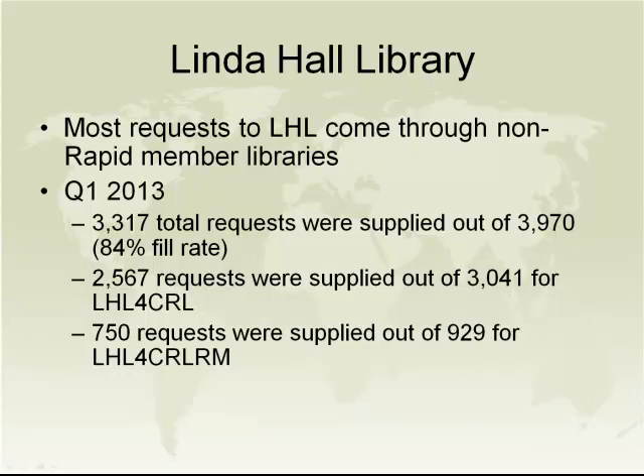You can see how successful this has been — requests coming through non-Rapid member libraries show an 84% fill rate, which is a really good statistic.